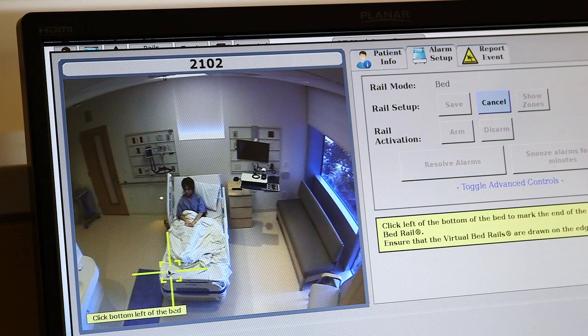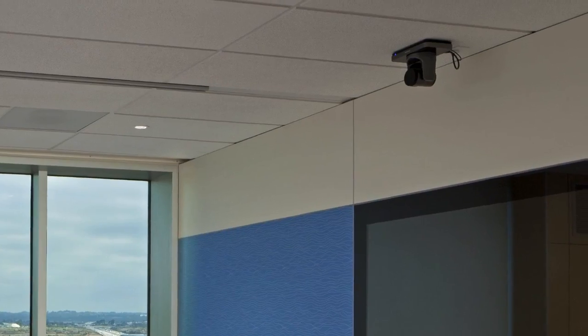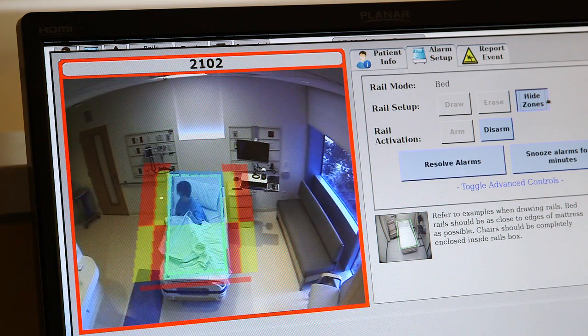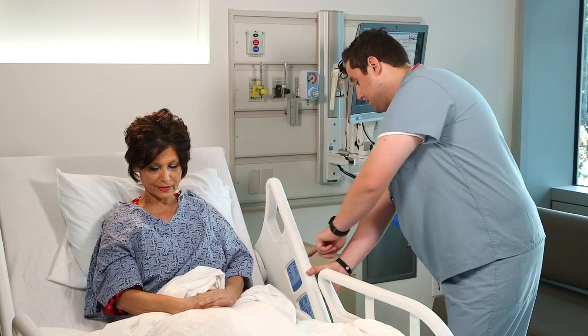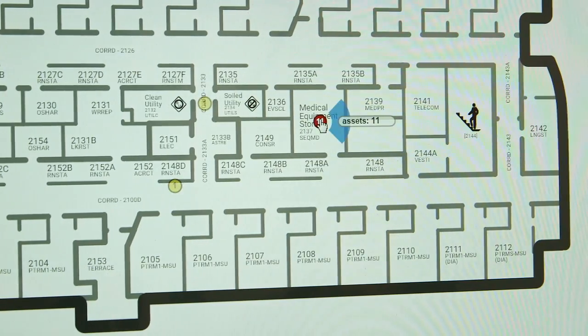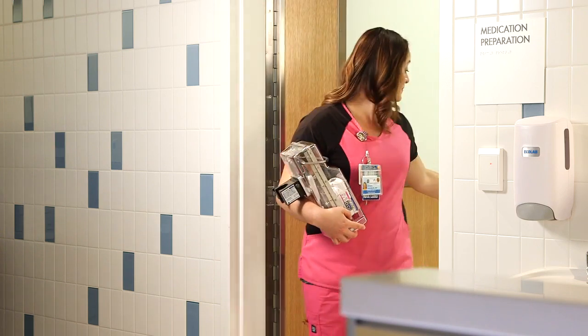We also have special rooms designed for our patients with a high risk for falling. These rooms are equipped with cameras and motion sensor technology that alerts staff when a patient begins to exit their bed or chair, enabling the caregiver to quickly assist before the fall even occurs. Our real-time location services help our staff to be more efficient by helping locate equipment within the facility, giving them more time to provide you with excellent care.